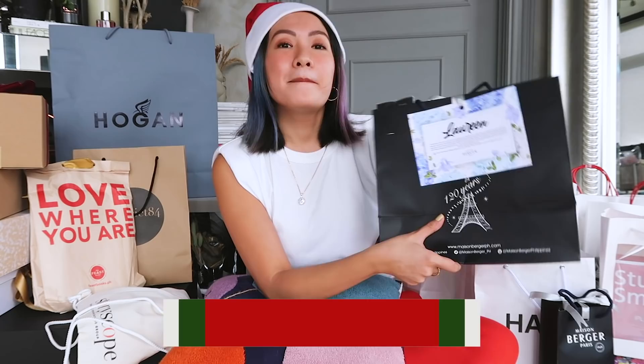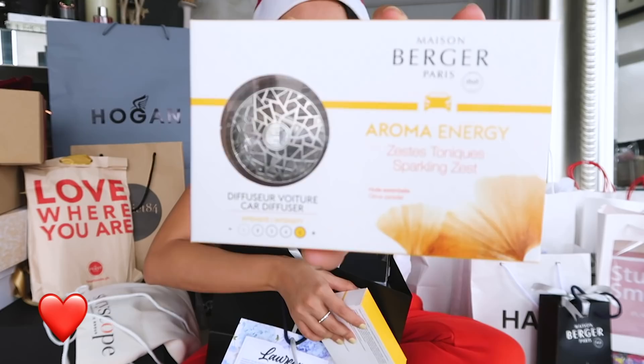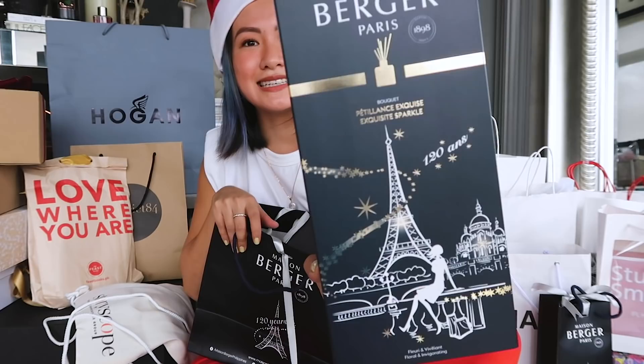Next up is Faison Brugge. I love their scents — their diffusers are amazing, they really make my place smell so much nicer. The mood also feels different when your place smells amazing. Let's see what scent they sent.